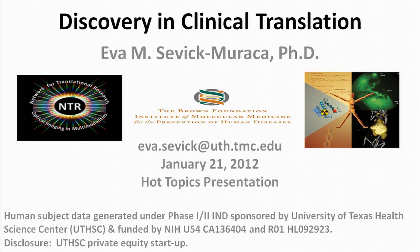I have a little bit of housekeeping to present first. I'm going to be talking to you about human clinical data generated under a combinational drug-device IND — an Investigational New Drug — Phase 1, Phase 2, that's sponsored by the University of Texas Health Science Center and funded by the National Institutes of Health. There are probably conflicts of interest you should know about: the investigators may have interests in a UT Health Science startup.